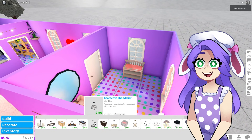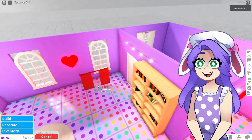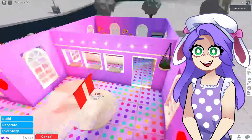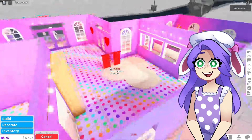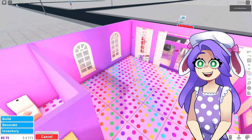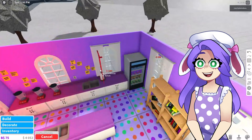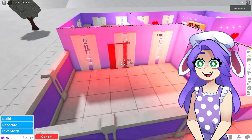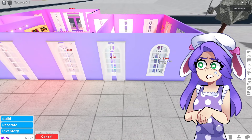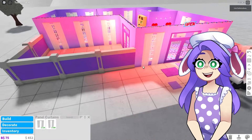Of course we need curtains at least in the bathroom. What is going on with those windows back here — why are they like in the wall? I'm just going to pretend like I don't see that. We're going to add curtains because they're so, so, so cute and I feel like they add a little bit more. Then we're going to put them outside too. It's kind of weird to have curtains hanging on the outside of the building, but we're going to be different. I think it looks adorable.